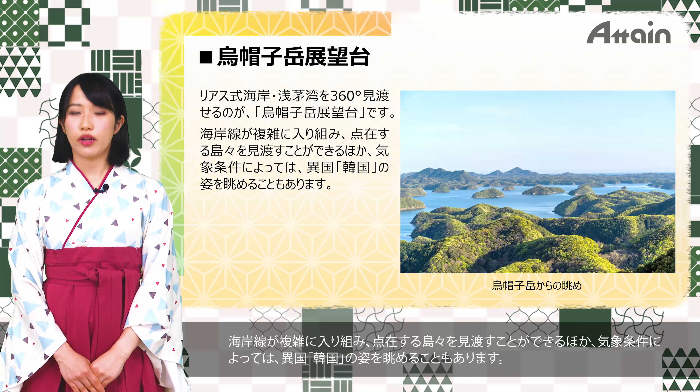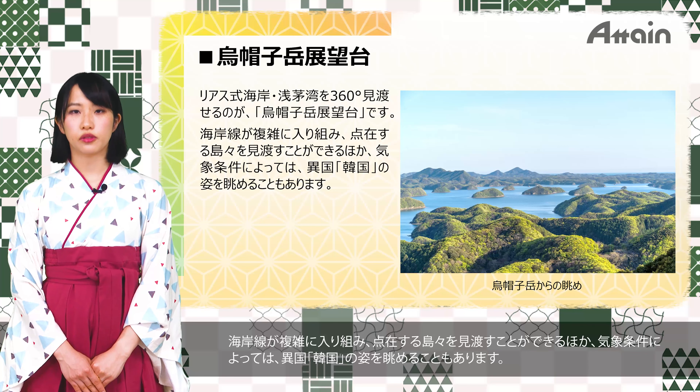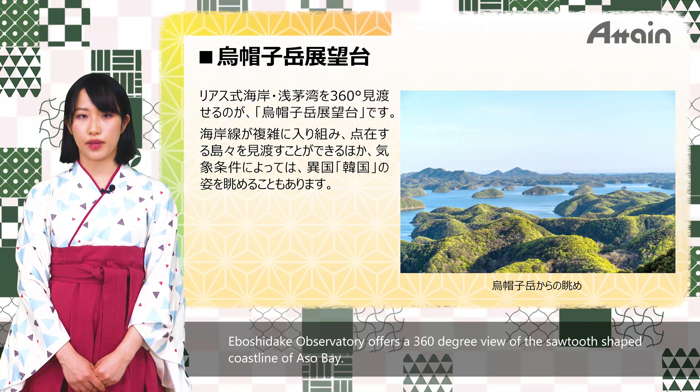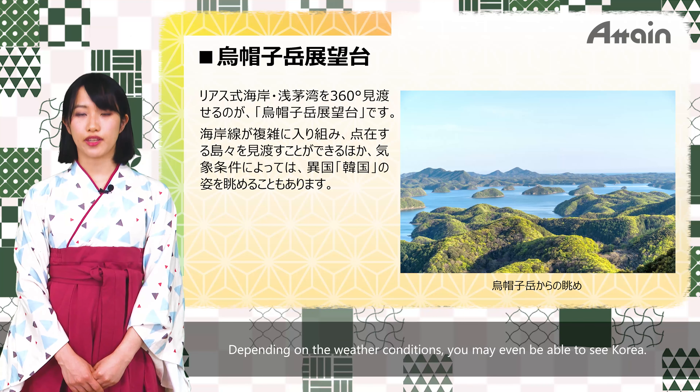Eboshidake Observatory offers a 360-degree view of the saw-tooth-shaped coastline of Aso Bay, where the coastline is intricately indented and scattered islands can be seen. Depending on the weather conditions, you may even be able to see Korea.